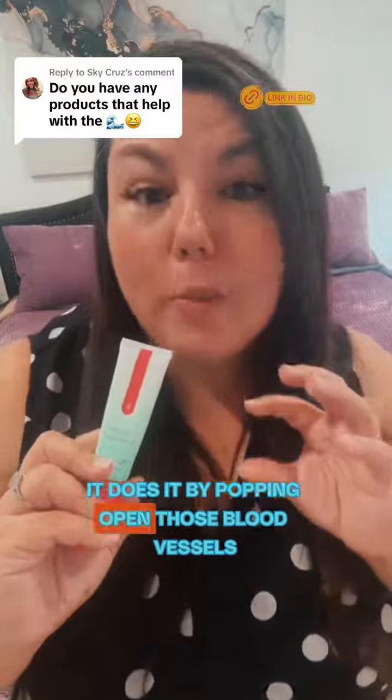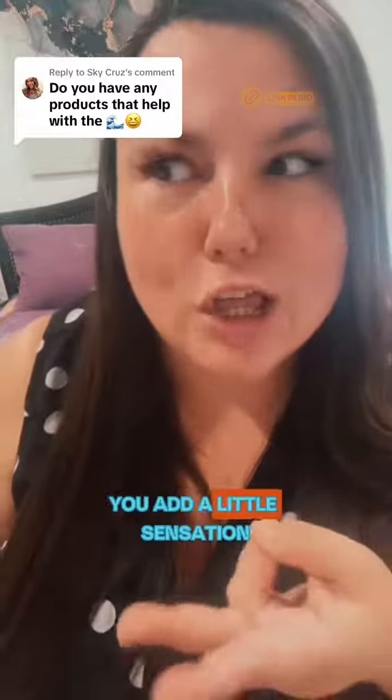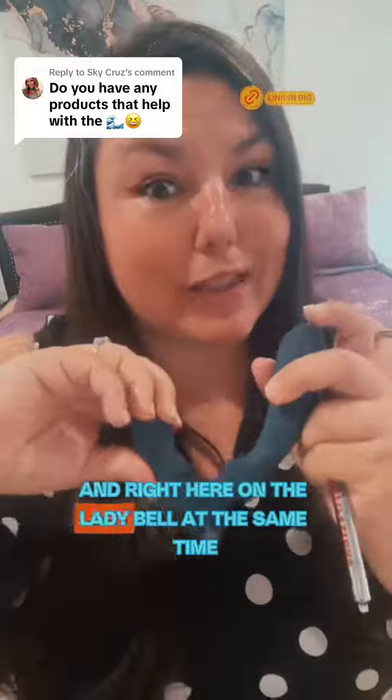It does it by popping open those blood vessels and making a free flow of fluids. Now that you're feeling ready to explode, you add a little sensation. First you plumped it, now you're going to thump it. This device has thumping action that's going to go over your G-spot over and over again, plus it vibes all the way through and right here on the clitoris at the same time.